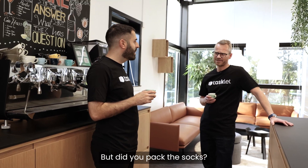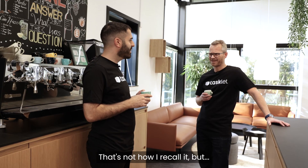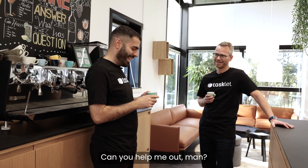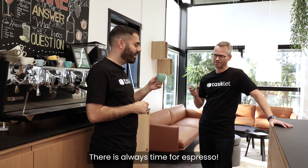Did you pack the socks? The socks? You're supposed to pack the socks, Peter. Really? That's not how I recall it. I'm pretty sure. Okay well I didn't do it, can you help me out man? Is it okay we just enjoy this espresso first? It's always time for espresso.